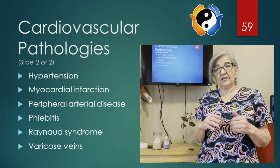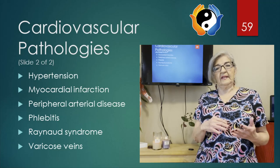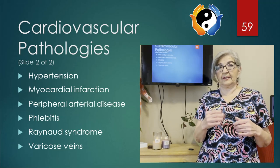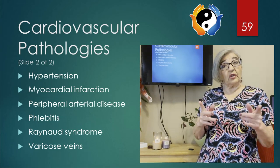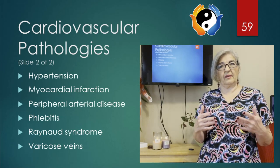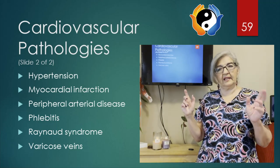When your blood pressure is high two or three days out of the week, that's when it's already considered high blood pressure. Every time you go to the doctor and two out of three times it's been high, it will be considered high blood pressure. It's also known as the silent killer because there really are no symptoms, except some people might get mild headaches or lightheadedness.